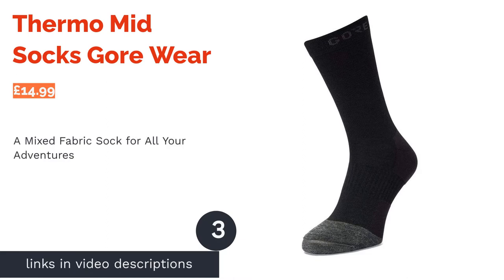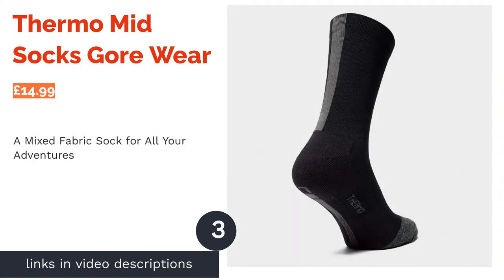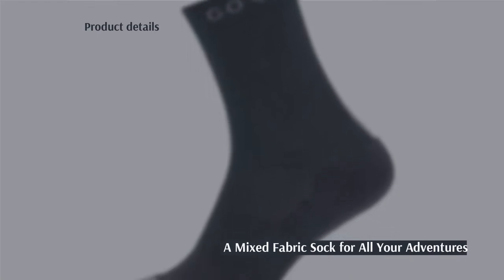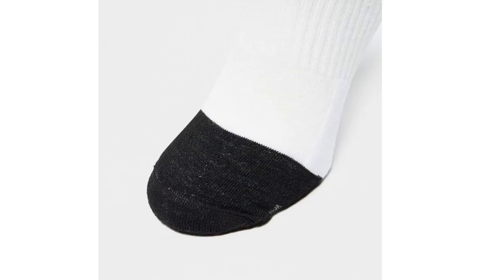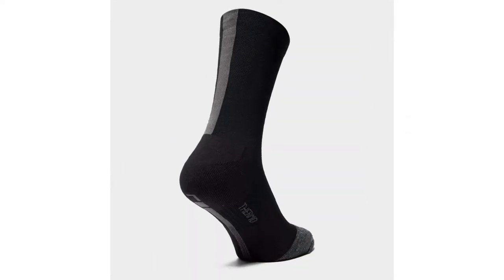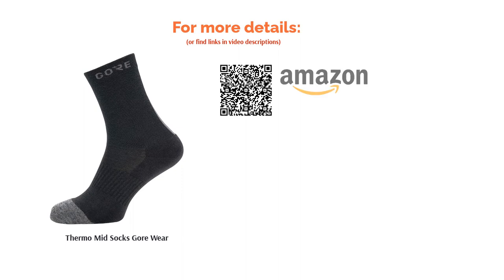The next product in our list is Thermomid Socks by Gorewear. This simple black pair from the go-to outdoorsy brand Gore offers up all you'd expect: expert moisture-wicking technology, Achilles tendon protection, and of course a high insulation level. They're a mix of non-merino wool and polyamide, so they're not too pricey. Reduced seams and a mid-foot grip band that keeps socks from sliding around makes them great multi-purpose socks for winter fresh air fiends, be it cycling, skiing, running, or rigorous hikes.